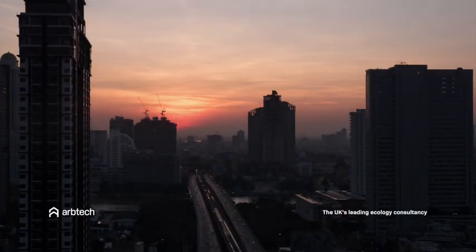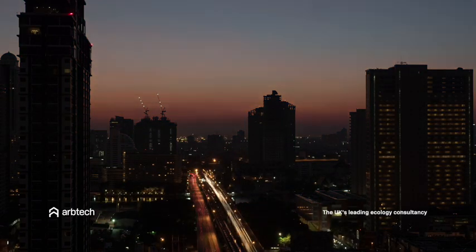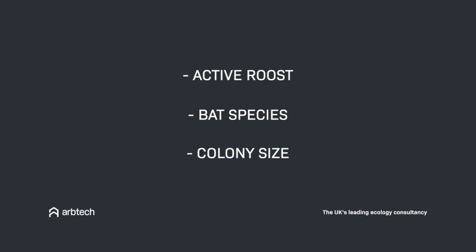If an emergent survey is needed, this may be carried out during dusk or dawn between the months of May and September, and is to help determine if the roost is active, the species that are using it, and the size of the bat colony. This information is used to determine the right kind of mitigation.